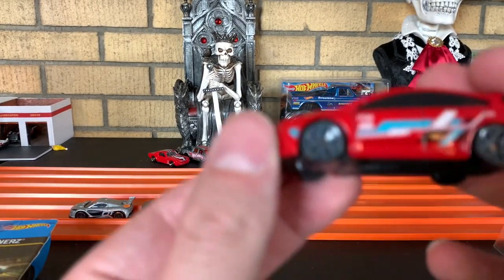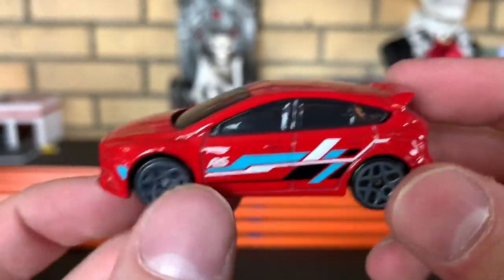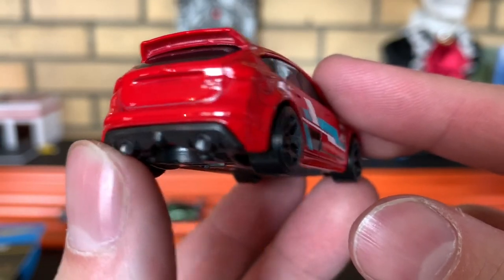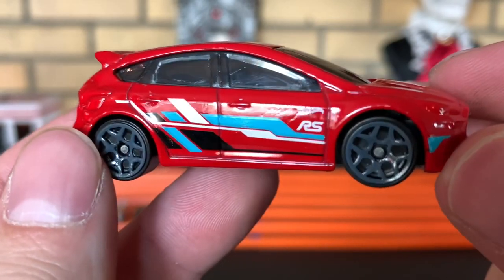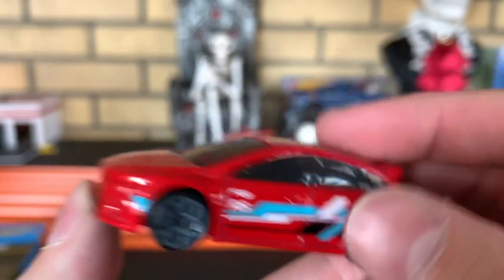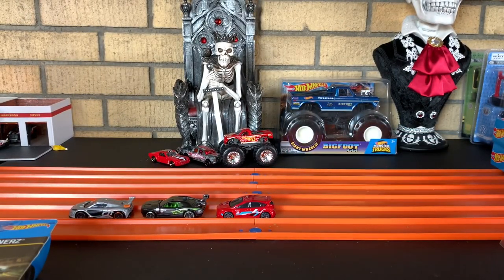What do we got next? We got the Ford Focus RS. You know me — love my Fords. Look at those big old exhaust pipes. Charcoal wheels, ten spokes. Nothing too special with the little Focus, but you know what? It's pretty nice.